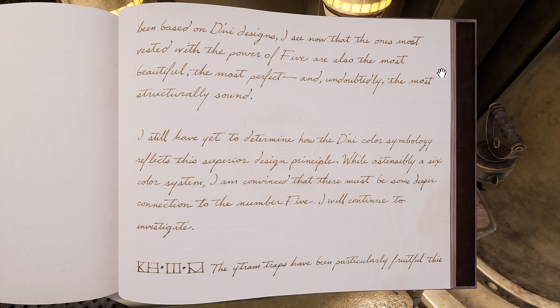That's debatable. "I still have yet to determine how the D'ni color symbology reflects the superior design principle. While ostensibly a six-color system, I am convinced that there must be some deeper connection to the number five. I will continue to investigate."